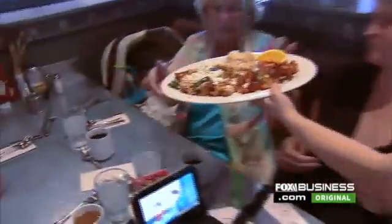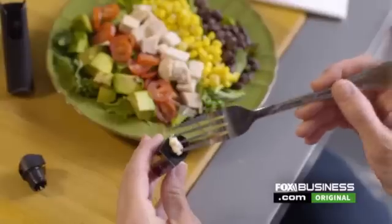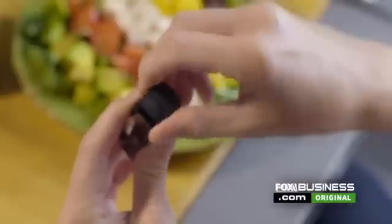Food allergies can be a diner's worst nightmare, from hidden ingredients to secret sauces. Now a new device from Six Sensor's Lab, a California-based startup, is looking to change all that.